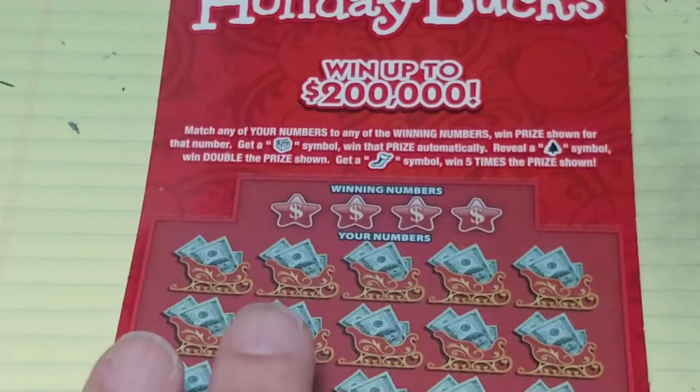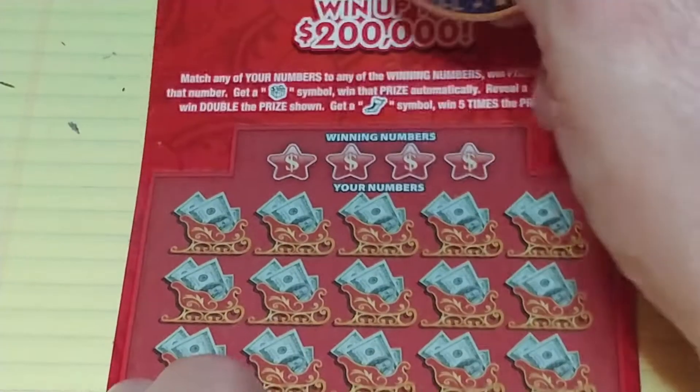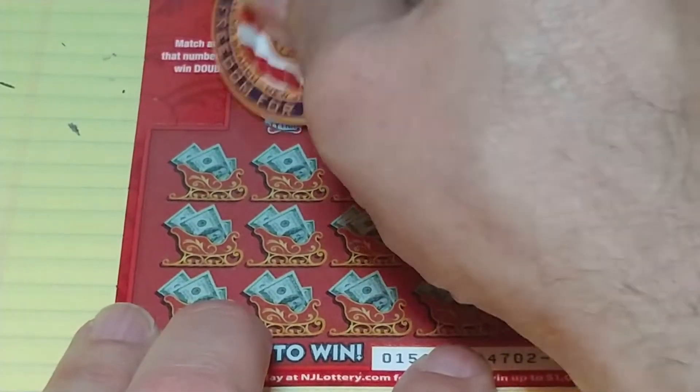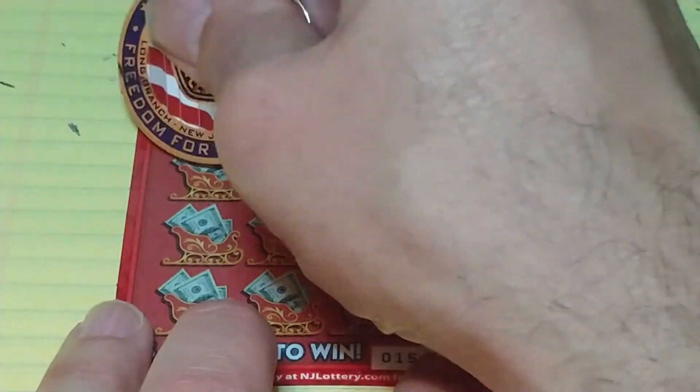Let's see if we have something on the Holiday Bucks. On this we're looking to match your number to the winning number to win that prize, get a present symbol to win automatically, get a Christmas tree symbol to win double, get a stocking to win five times. Looking for 33, 10, 18, 15, or any of the symbols.